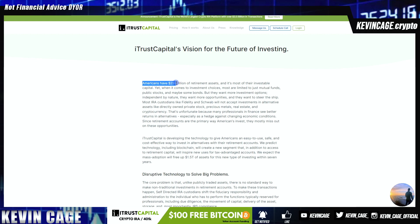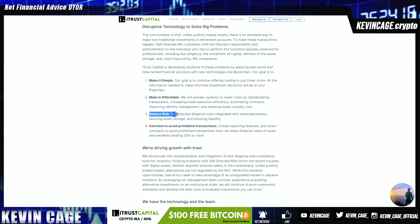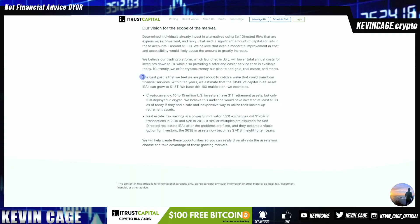My favorite thing is this white paper. Americans have $29 trillion of retirement accounts, and that's most of their investable capital. But when it comes to investment choices, most of us are limited to mutual funds, which is what I was in as well — public stocks, and maybe some bonds. And I hope you're not in bonds today in this climate. They want more investment options, especially with the world of DeFi. I'm loving this platform, and there's going to be a mobile application on the way. We expect that this mass adoption will free up $1.5 trillion of assets for this new type of investing within seven years. The crypto market cap, whether it's $2.5 or $3 trillion — we've seen the projections year over year: it's going to $5 trillion, $10 trillion, potentially even $50 to $100 trillion someday. The global stock market has surpassed $100 trillion. And crypto is going to be the bedrock for Web 3.0. So highly recommend reading this white paper. Make it simple. Make it affordable. Reduce risk. Intended to avoid prohibited transactions. And you can see their scope of the market and their future projections. You can also compare them to some other Bitcoin IRA providers.